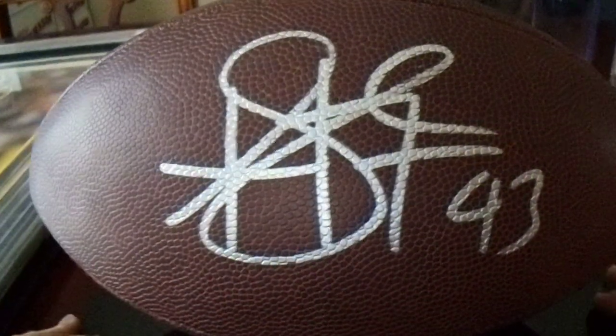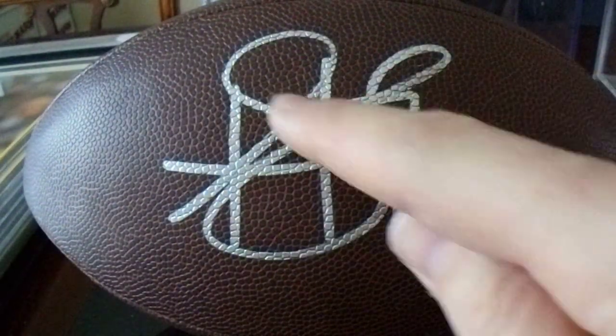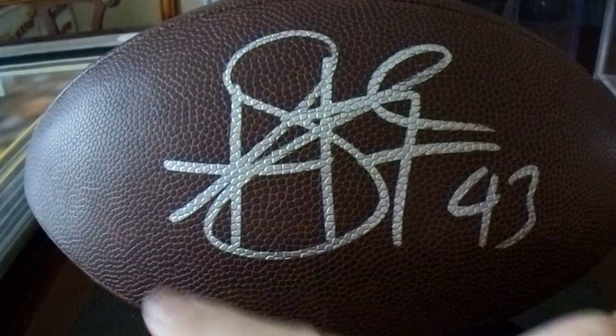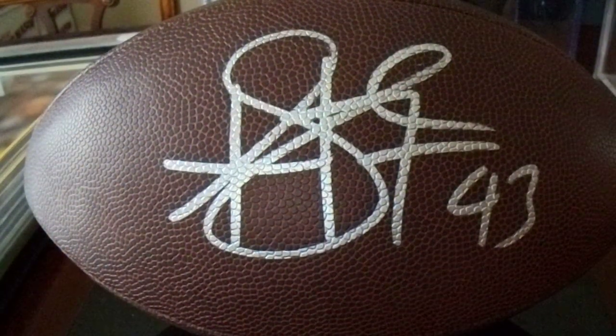Troy Polamalu's autograph is pretty simple. You got the three crosses, and then it loops through. He's a very religious individual. So yeah, I got a football.